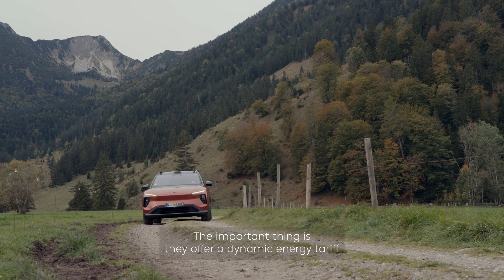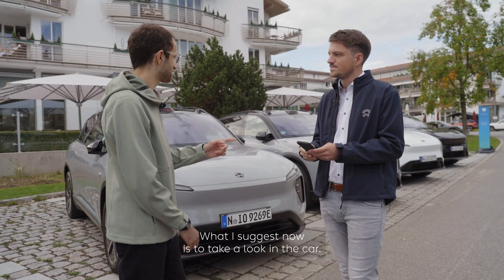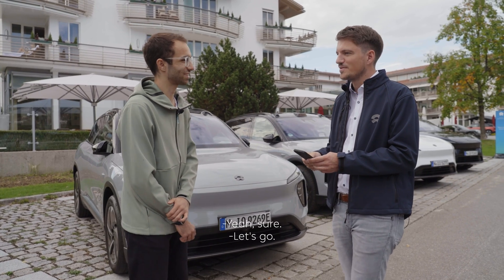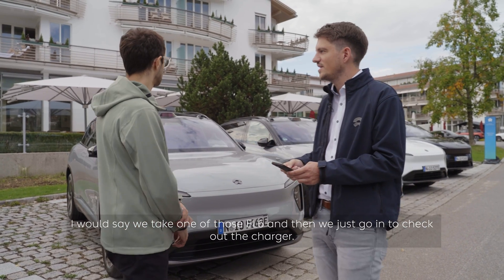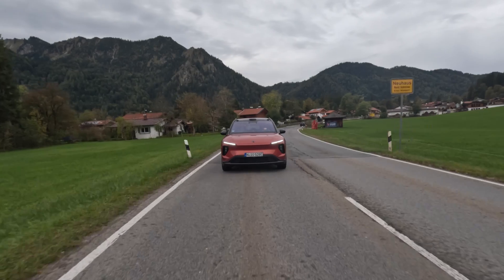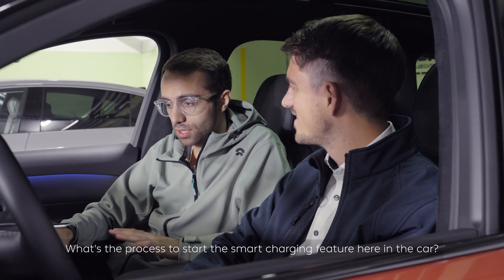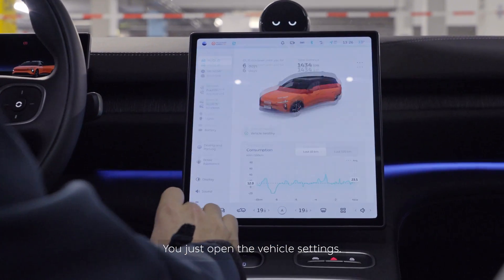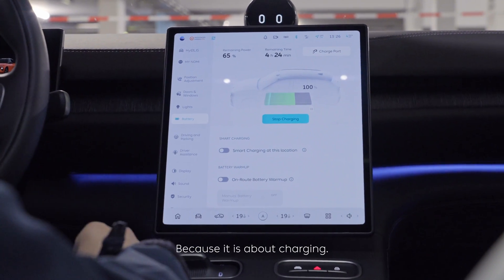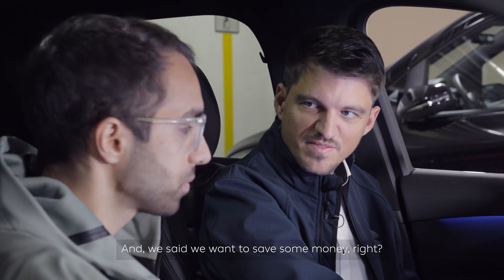TIWA offers a dynamic energy tariff in all the markets where we also sell our vehicles. Let's take a look in the car to see how it works. We'll take one of the EL6s and check at the charger. To start the smart charging feature in the car, you just open the vehicle settings, then go to the battery area because it's about charging, and there you'll find the new function called smart charging.